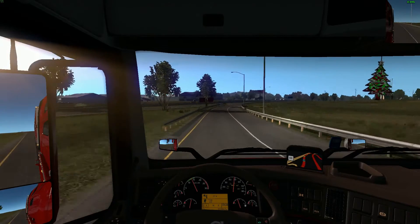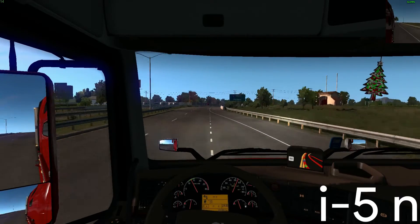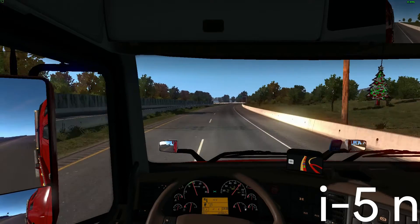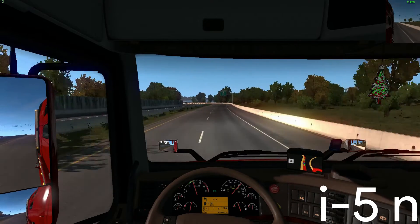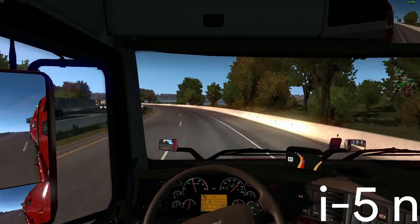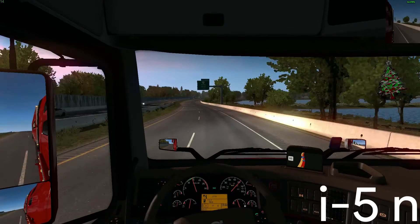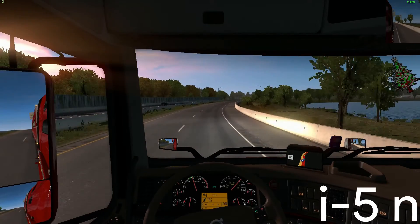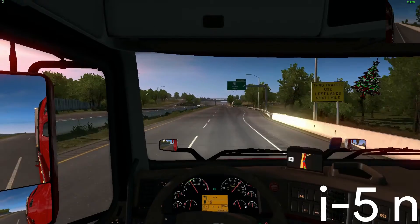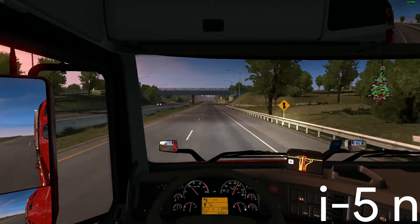We're going to go about 60 miles an hour. We've got our cruising speed at 60 miles an hour. I like to show the instant fuel economy so I can see how much fuel I'm using. We've got the 18-speed gearbox.